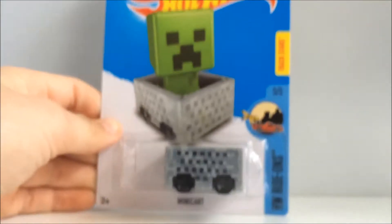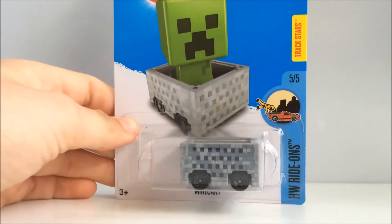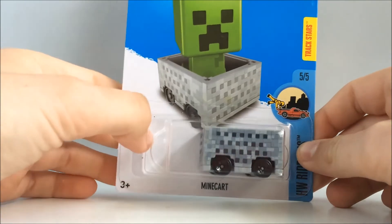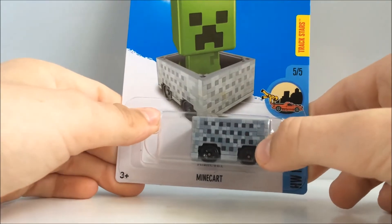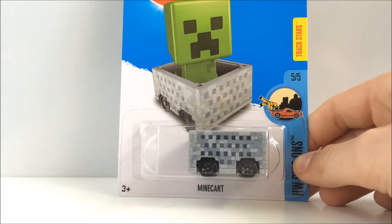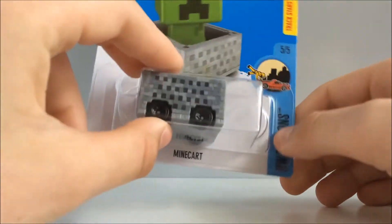Next car — this is the Minecraft Minecart from the Rhydon series. Sorry that my camera is so shaky, I haven't got anything to stabilize it right now so it will be a bit annoying. Also, for anyone that's in Australia, they have $1 cars at Target, so make sure you get there as soon as possible. Not much to say about this one — it's really just a box on wheels.